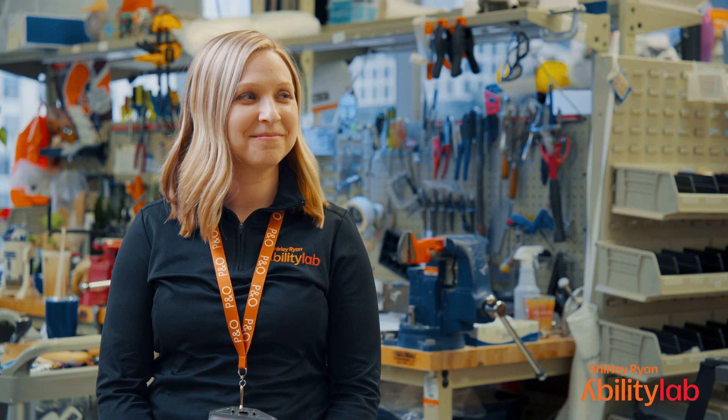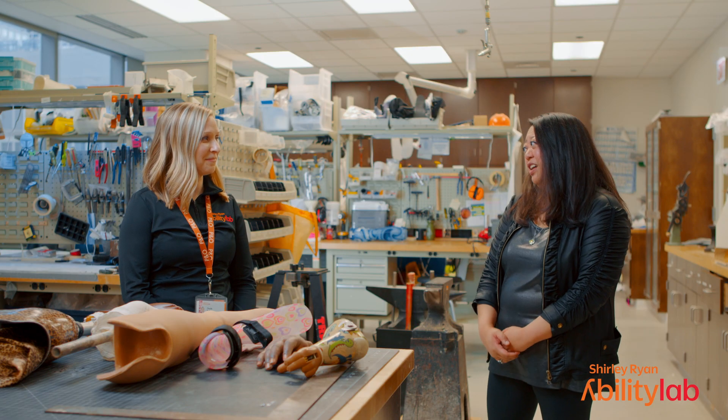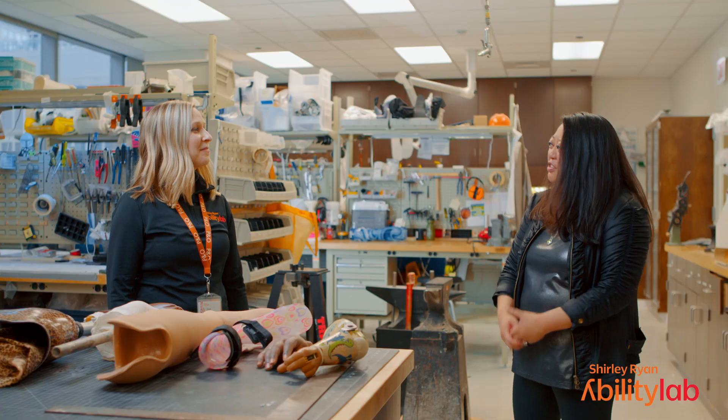I'm joined here by Nicole Soltis, who is the associate director of the prosthetics and orthotics lab, also known as the P&O lab. Nicole, thank you so much for having us here. It's my pleasure. This place is really impressive — what can you tell us about where we are and what you do here?